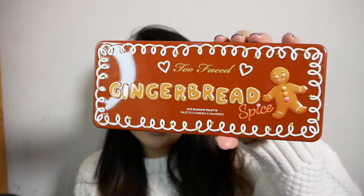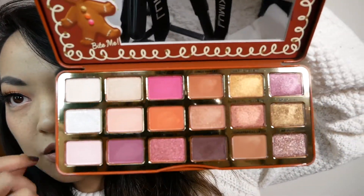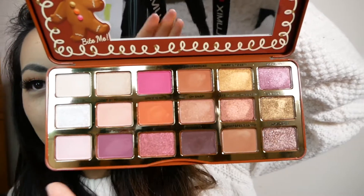Hello to all my makeup aficionados! Today I wanted to review the Gingerbread Spice palette by Too Faced. It is a very lovely palette and I will swatch all the colors for you. My skin tone is a neutral, borderline neutral-warm skin tone. In Makeup Forever I am a 305, Y305, to give you some reference.